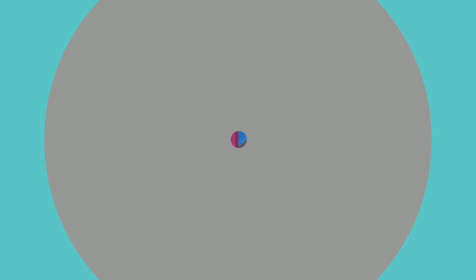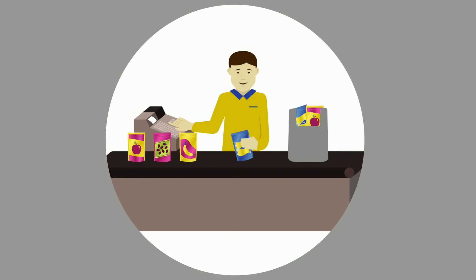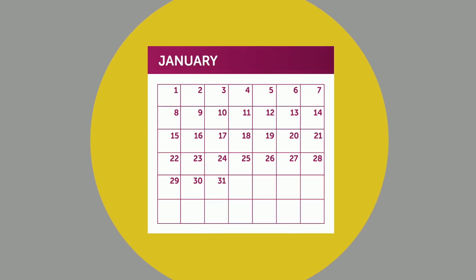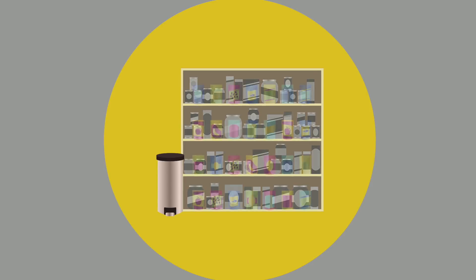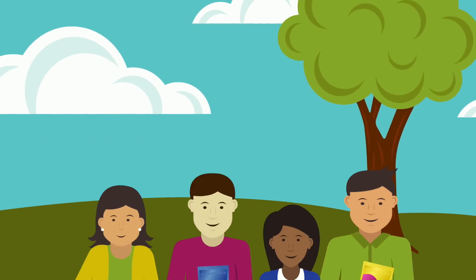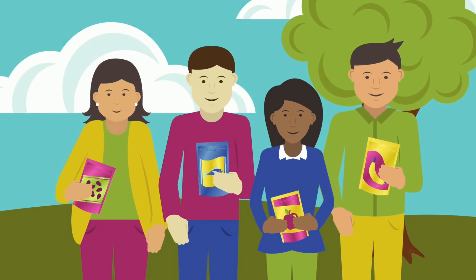These innovative multilayer plastic pouches have revolutionized the way converters, manufacturers, and retailers can package food in a way that protects food, extends food shelf life, reduces food waste, and reduces materials sourced for packaging. A few thin, carefully chosen layers mean more value, less footprint.